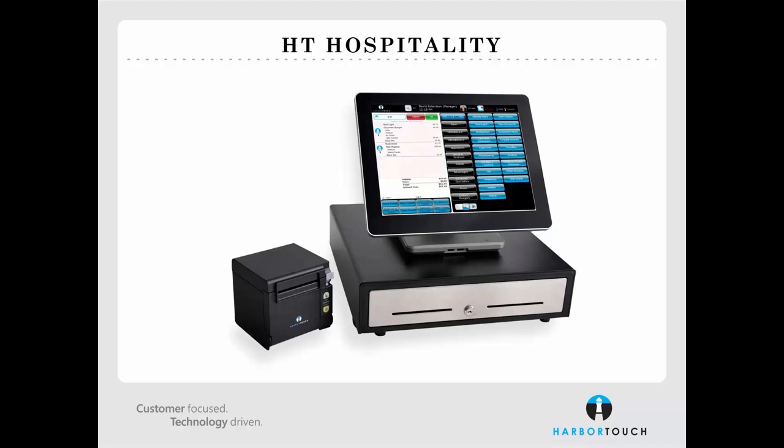The Elite 2 is an all-in-one POS station which features a 15-inch touchscreen display, encrypted credit card reader, and a solid state hard drive, along with a sleek aluminum casing to withstand the demands of business environments.